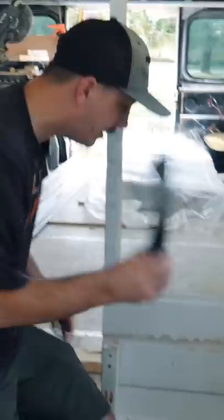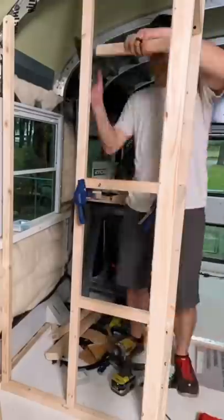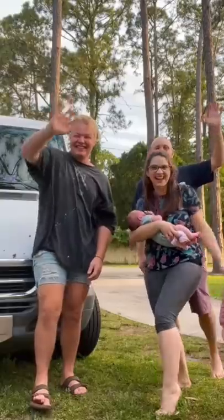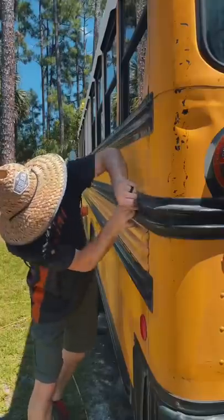So we destroyed this wall, changed the floor plan, and built this sweet loft for whenever Eddie eats too much Taco Bell. So we framed our bathroom walls and we'll figure out the rest later, because a stranger we met from TikTok said he'd drive all the way from New York to help us paint our bus. So now we can add backyard paint pros to our resume.